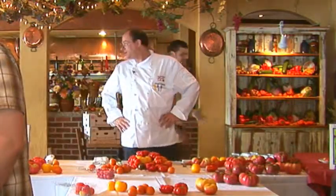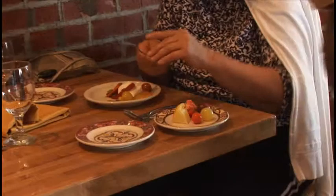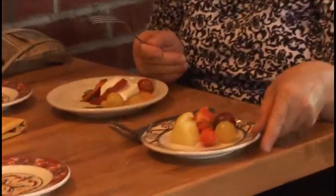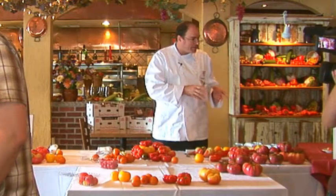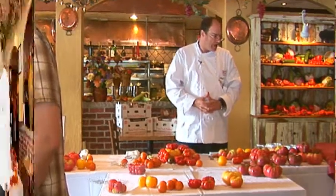Does anybody have any questions? I don't refrigerate any of my tomatoes, especially the heirlooms. It loses flavor. That tomato is still ripening, and once you refrigerate it, it just closes down all the flavor.